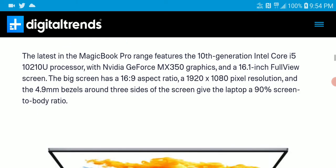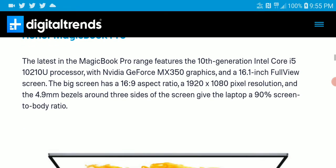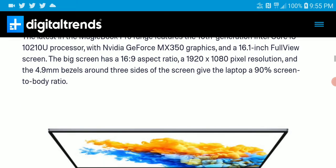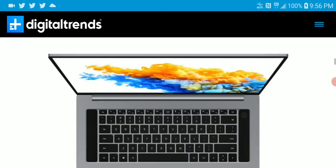The next product is the MagicBook Pro — not a MacBook, it's called the MagicBook Pro. It comes with the latest 10th-generation Intel Core i5 processor running the Nvidia GeForce MX360 graphics card. It has a 1080p full HD display.